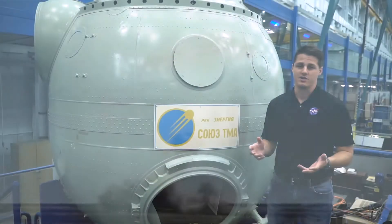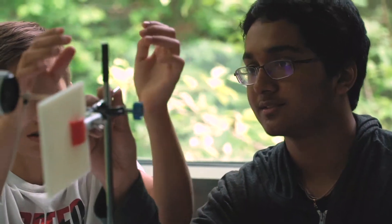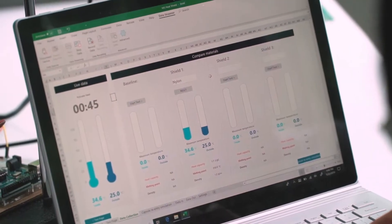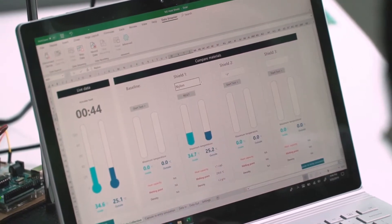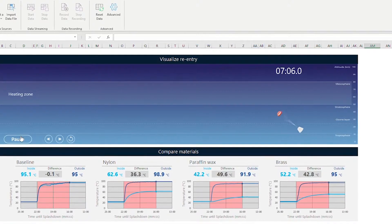This material science and engineering lesson plan begins by students exploring the properties of different heat shield construction materials. Then they run trials with samples to collect heat resistance data. Next, they feed their data into a model to simulate how well their capsule is protected during its descent.